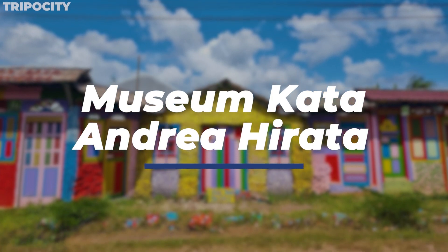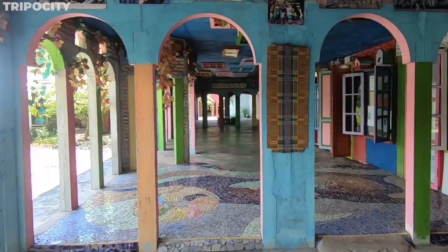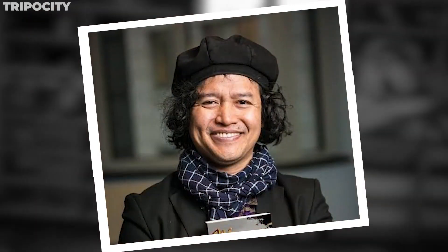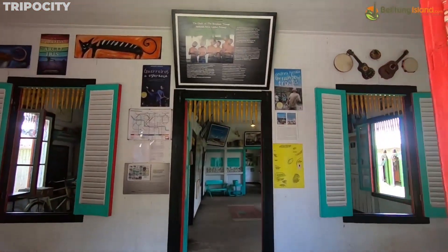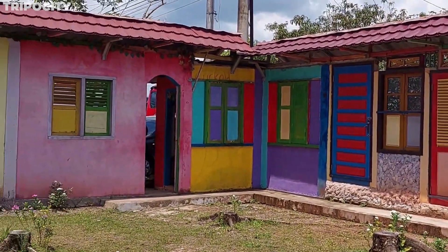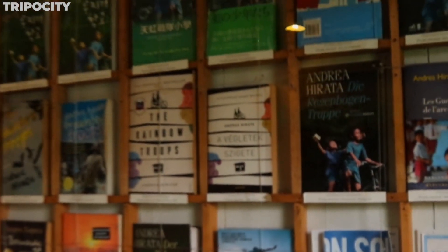Museum Kata Andrea Hirata. Let's immerse in the vibrant world of Museum Kata Andrea Hirata. This literary museum, a kaleidoscope of colors and inspiration, is dedicated to Indonesia's best-selling novel Laskar Pelangi by Andrea Hirata. Each room is an interactive exhibit alive with murals and installations that tell the story of Belitung's cultural and educational journey. The museum not only celebrates the novel but also stands as a symbol of hope and dreams. As you walk through the rainbow troop classroom or the dream room, you're walking through the narrative of a community's resilience and aspiration. This isn't just a museum — it's a journey through words and wonders.